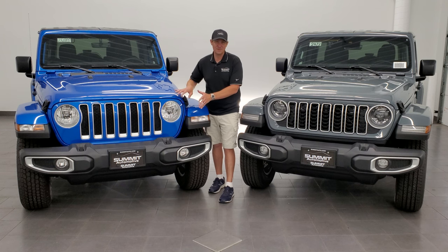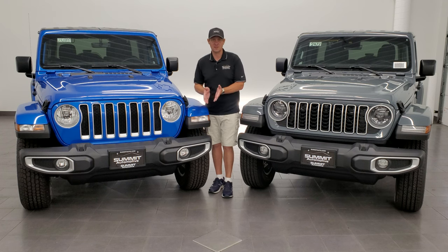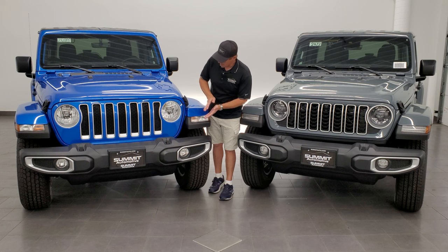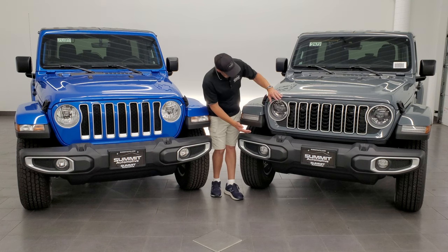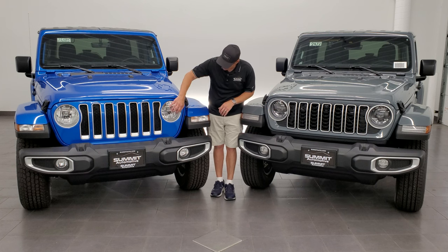I got all my information off of Jeep's website today — it's 6/25/23 — so anything up to today is going to be accurate. What they do from here on out, that's up to Jeep. Once again, the narrow front grille, and you'll notice that this Sahara has the LED headlamps and LED running lights, while this one has the normal halogen.